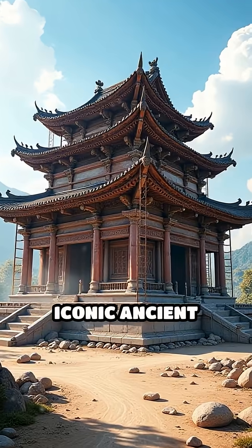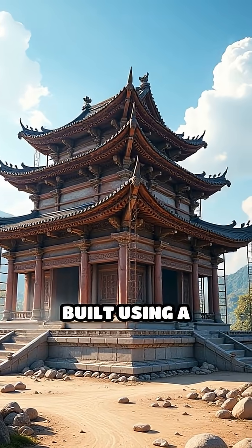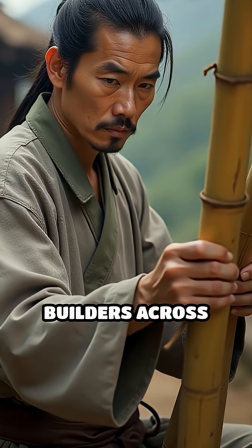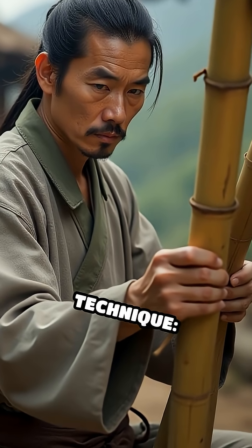Did you know that some of the world's most iconic ancient structures were built using a construction method both lightweight and incredibly strong? For centuries, builders across Asia relied on an ingenious technique.